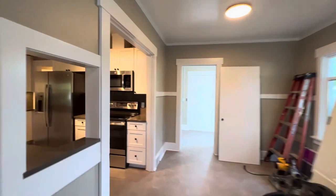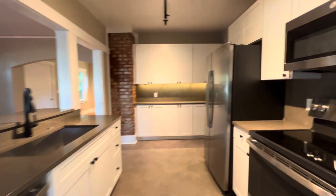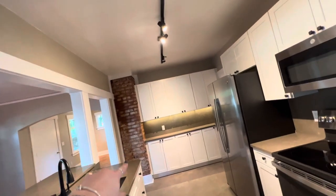And as you go this way, you'll come into the new kitchen — new cabinets, appliances, flooring, countertops, and exposed chimney brick right there.